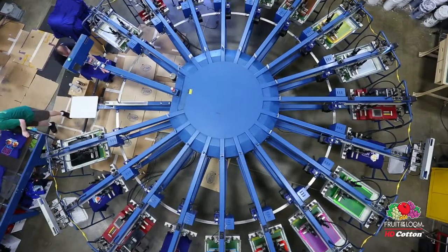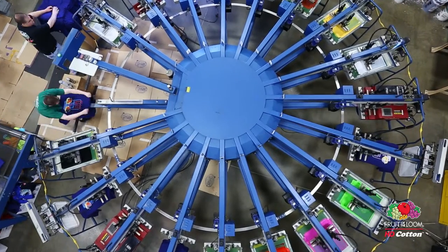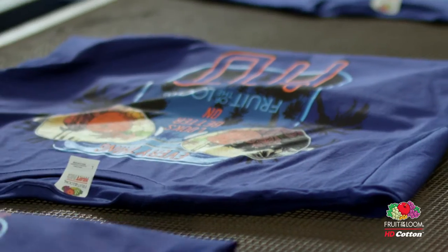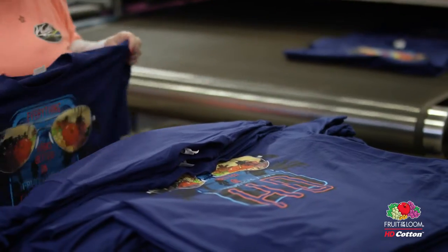The results from printing on HD cotton have been outstanding. We have consumers that are purchasing the product and once they get it, wash it, wear it, they're coming back and saying they loved it and they want it again. The fact that the designs are very bright, they're very defined, the edge detail is excellent — it's a product that kind of sells itself.